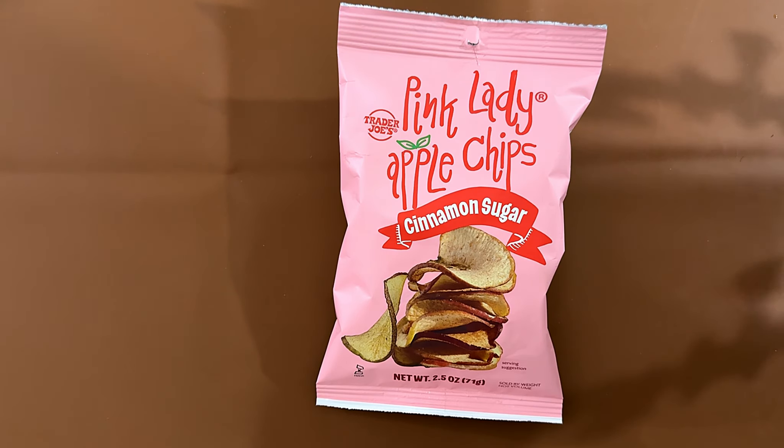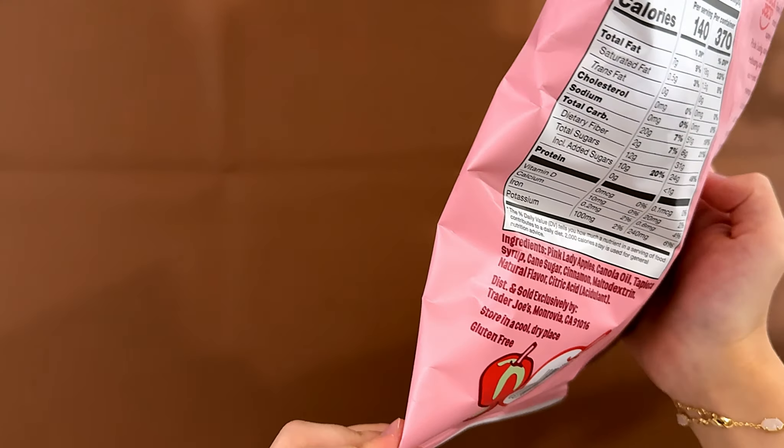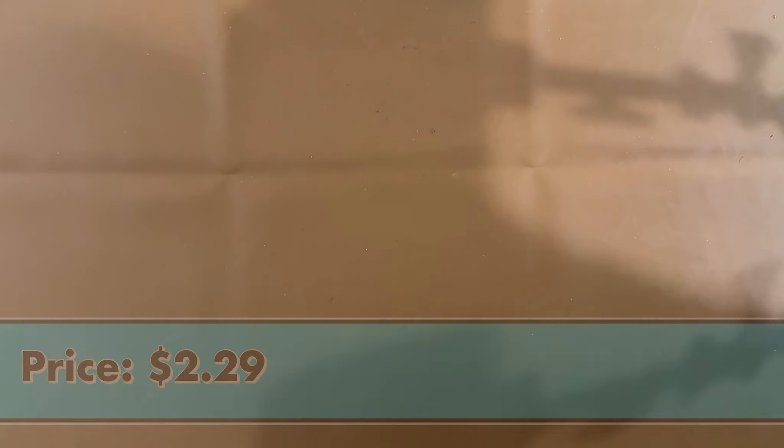Hello, tiny reviewer friends. Today I'll be reviewing Trader Joe's Pink Lady Apple Crisps Cinnamon Sugar. These are facts and ingredients: it's gluten-free. The price is $2.29.